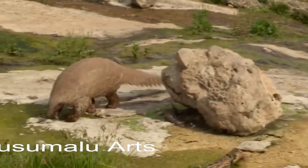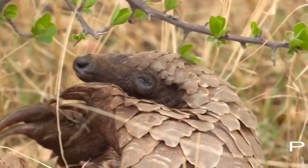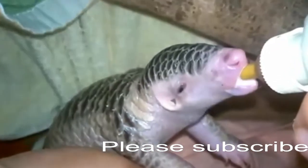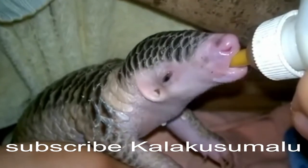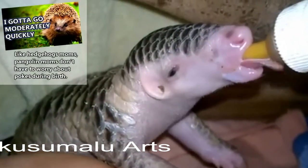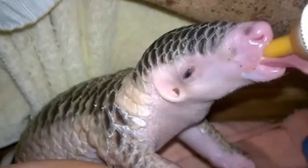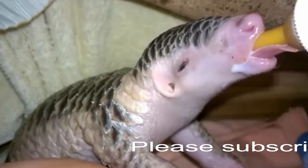Females can find available males by tracking scents from urine and feces. After mating, these animals part ways. The female will gestate for two to four and a half months and give birth to one to three babies, depending on the species. The babies are born with soft scales, which harden after birth. The young pangolins may stick with their mother until they reach reproductive maturity at two years of age.